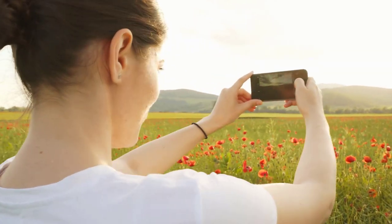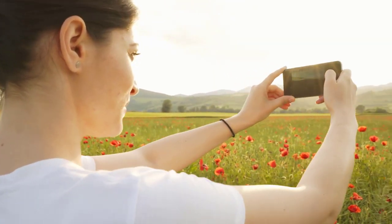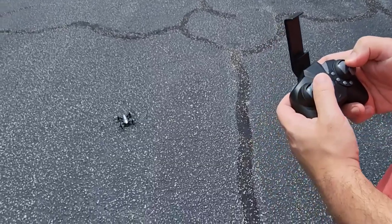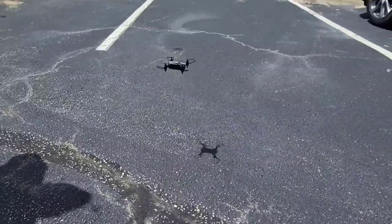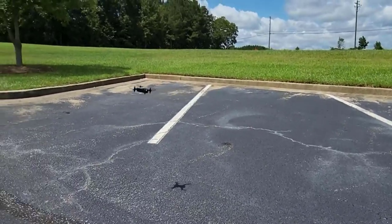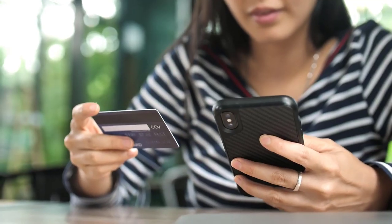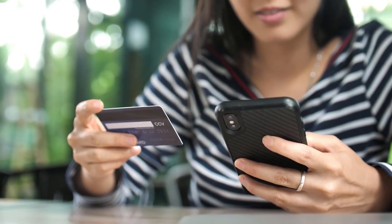If you want to produce documentaries and other types of videos with high-quality image, then drone cameras for photography are the best solution for you. These drone cameras can capture valuable videos and photos of your business or home with unique perspectives. They can shoot and record full HD and up to 5K video resolution from high altitude. In order to help you find the right one, we have selected and reviewed the best mini drones for photography. If you like any of them, you can buy through the link in the description.